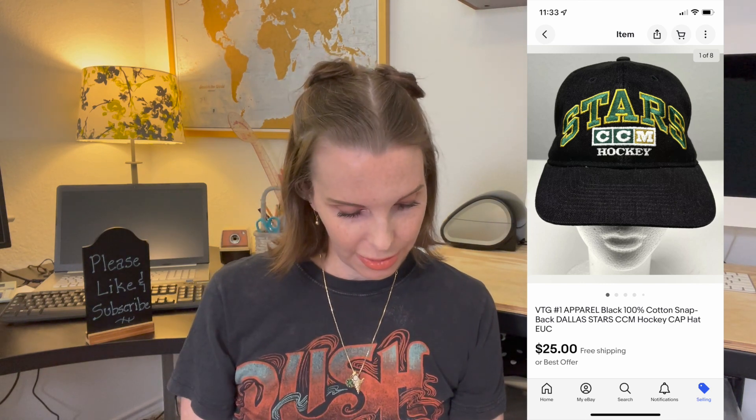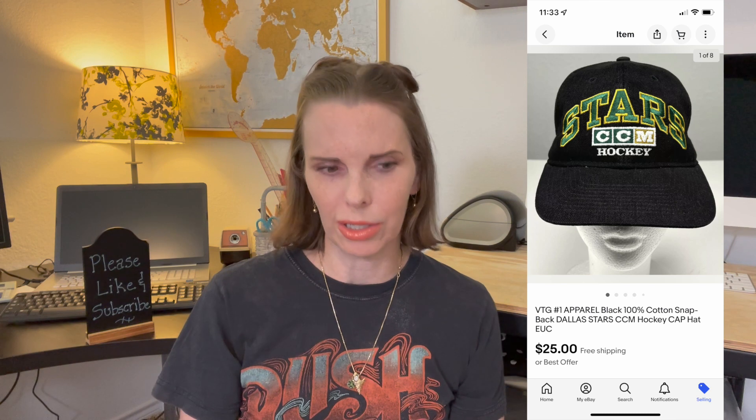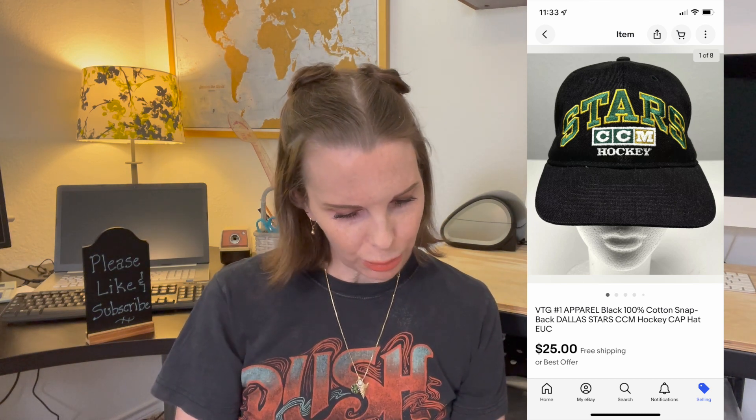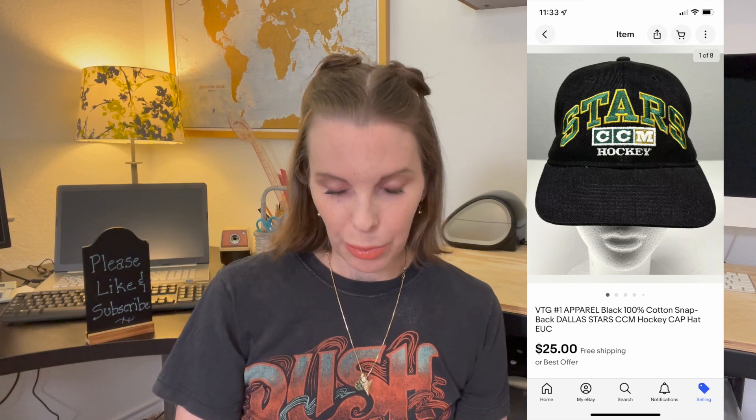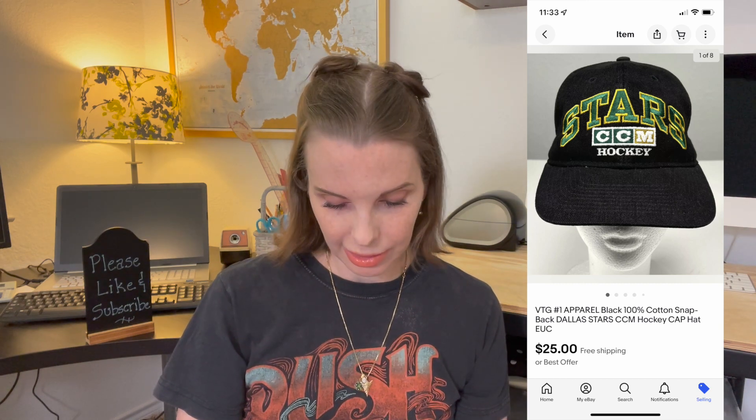Next up was a vintage Dallas Stars baseball hat that we got at the Sugar Train estate sale. We got another hat at that estate sale that sold for over a hundred dollars. This one didn't do quite as well, but it was still a good flip. We purchased it for $3 at the estate sale and it sold for $25 even on best offer.